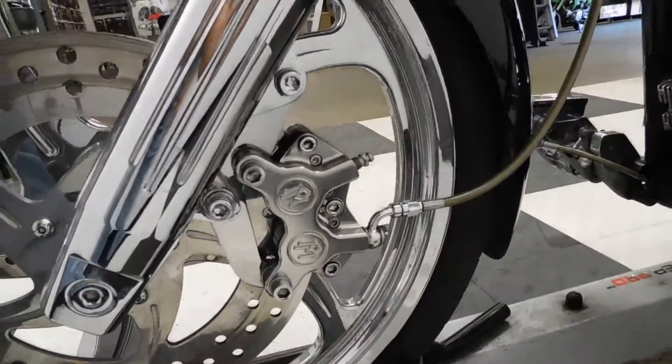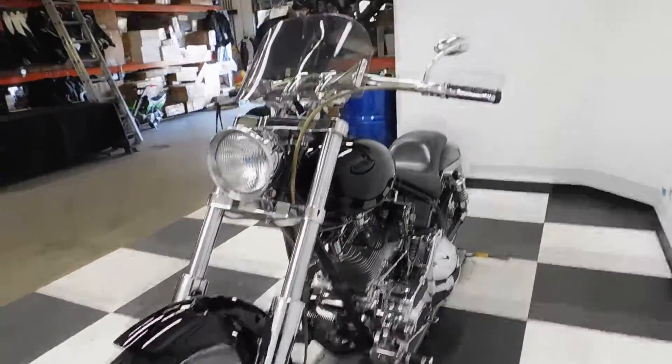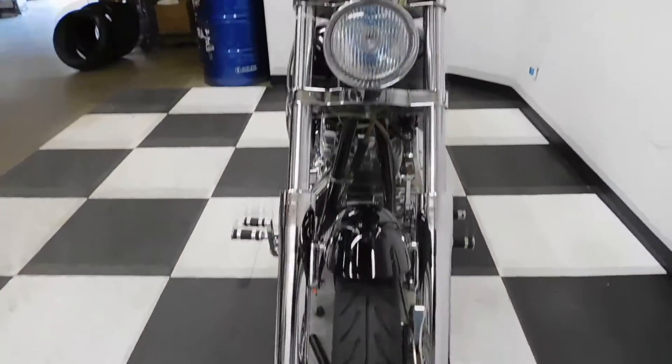Some of the Performance Machine stuff here — calipers, master cylinders. Looks like the pegs are Performance Machine as well. So they just decked this thing out in Performance Machine parts.